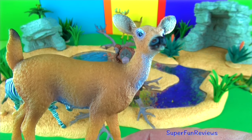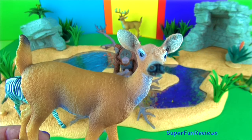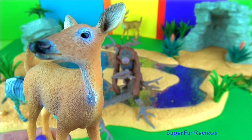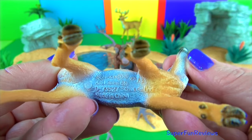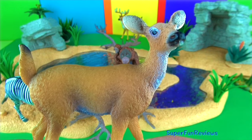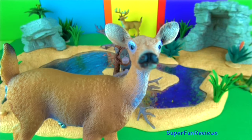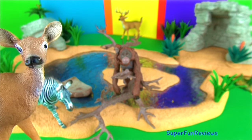The white-tailed doe. Female deer give birth to one to three young at a time, usually in May or June. White-tailed deer are herbivores and do most of their grazing at dawn and dusk. They're able to sprint up to 30 miles or 48 kilometres per hour and leap as high as 10 feet, which is 3 metres, and as far as 30 feet, which is 9 metres, in a single bound.